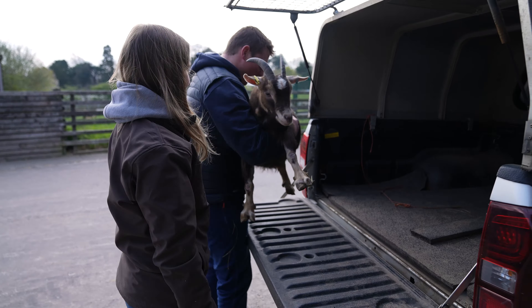Go on, little lady, into the goat pen please. Yay! Don't be sad, be happy. Let's go Petal!